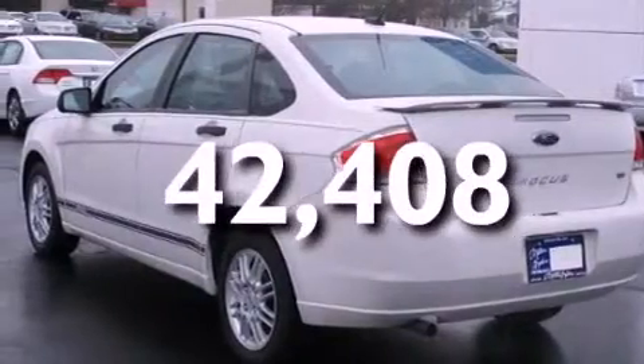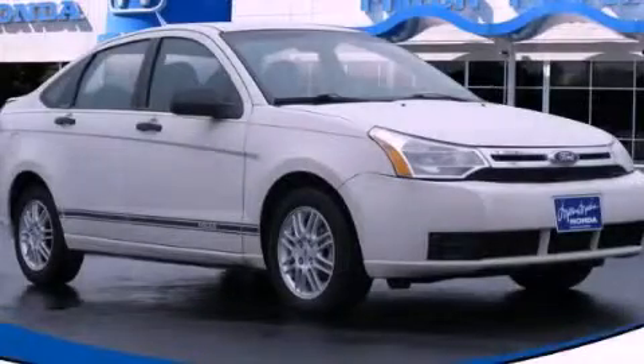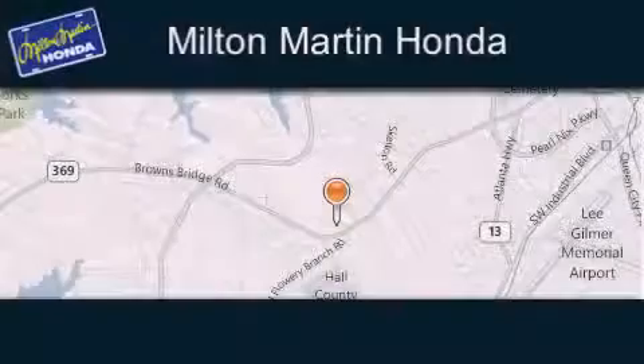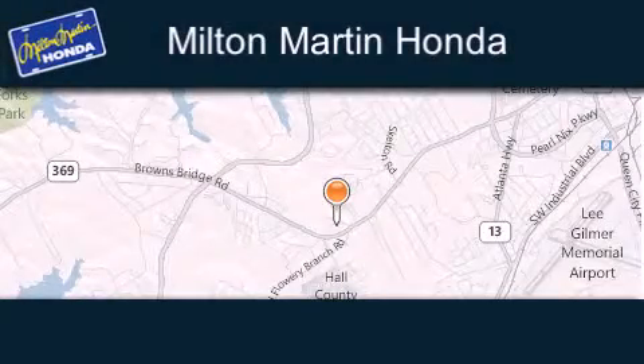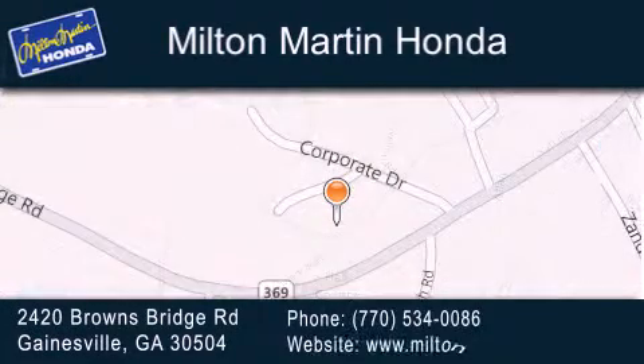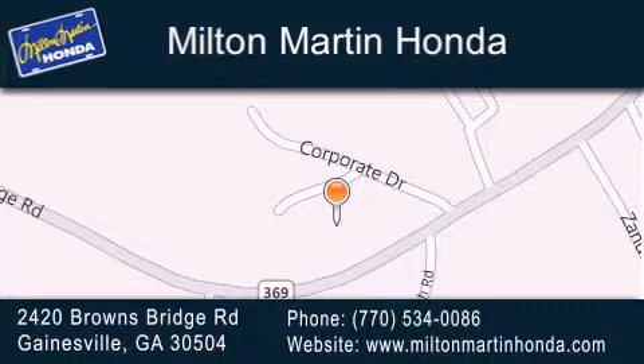Contact us today and schedule your opportunity to see this automobile in person. Milton Martin Honda is located at 2420 Browns Bridge Road in Gainesville. Our goal is to exceed all of your expectations to ensure that you'll return for future visits.